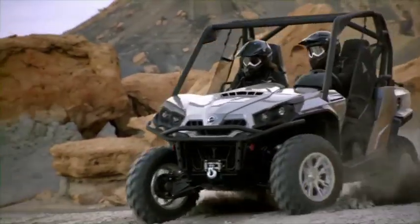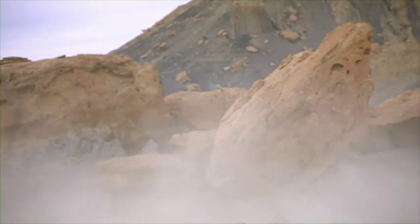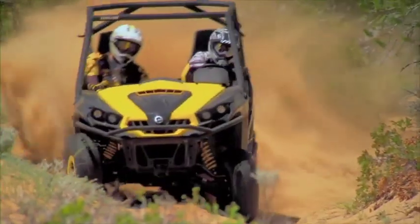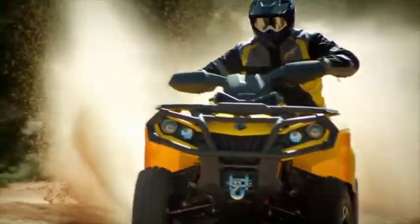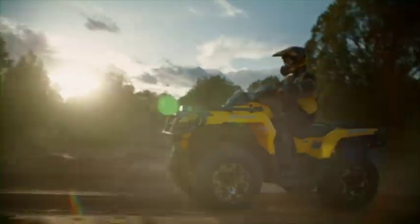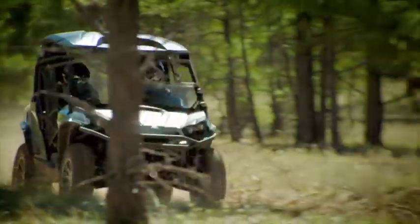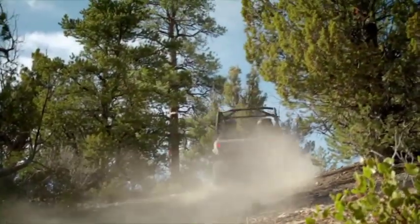From the Rotax 400 to the 1000, these liquid-cooled, electronically fuel-injected engines give Can-Am ATVs and side-by-sides the precise power for every rider's needs. Discover the real meaning of performance and reliability with Can-Am ATVs and side-by-sides equipped with legendary Rotax engines.